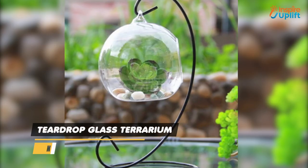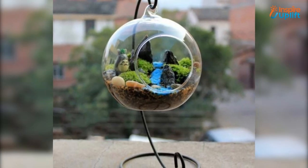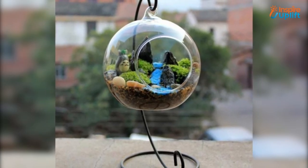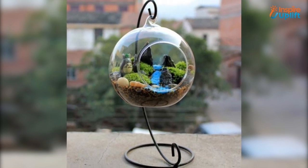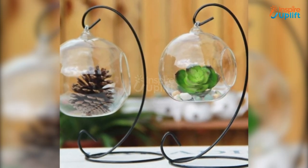At number 2 we have teardrop glass terrarium. Maintain the decorative essence of a home especially when you are planning a birthday party. This charming little suspended flower pot is crafted of high quality glass so it's corrosion resistant. Embellish it with light strings and keep it in the corner.